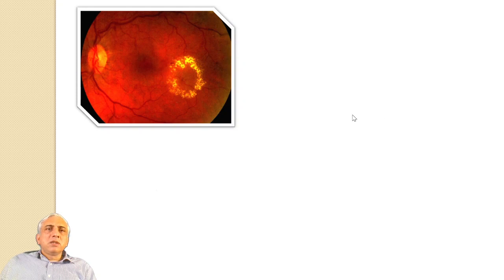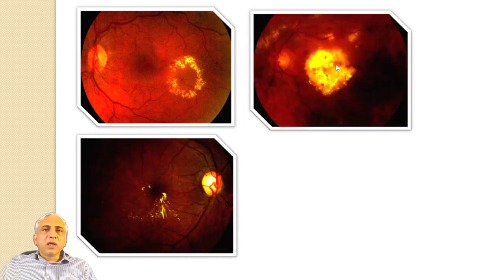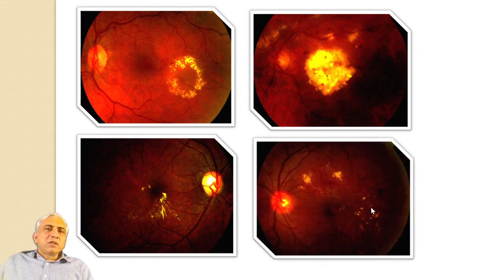Here you see a patient with a hard exudate ring in a circinate pattern, with the micro aneurysm at the center of the thickened area. Chronic hard exudates carry a very poor visual prognosis. Less intense hard exudates and more scattered patterns carry a better prognosis. If you have a slight circinate or focal pattern, you will probably need to do focal laser over those areas.